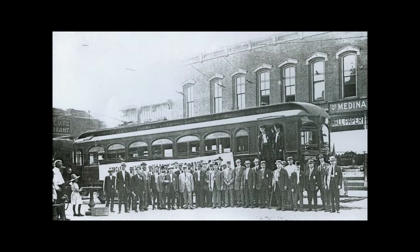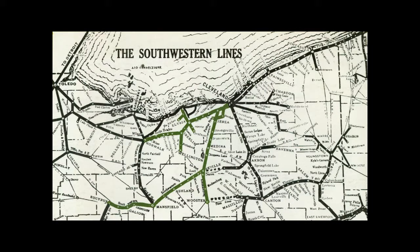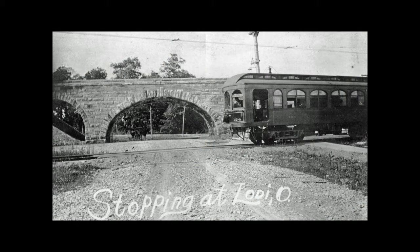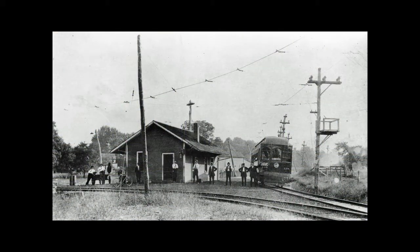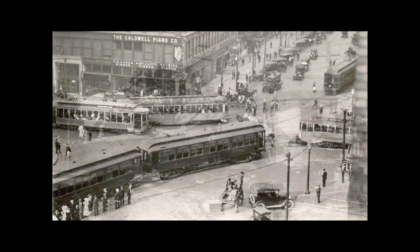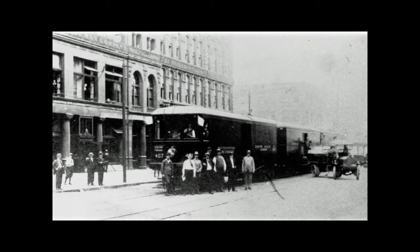In 1903, an innovation in transportation came to Medina County: the electric interurban. Two interurban railways, the Cleveland Southwestern and Columbus, and the Northern Ohio Traction and Light Company, built lines into the county. Both interurbans had a significant impact on the economic and social growth of the area. The interurbans provided economical means for people to travel to the nearby larger cities of Akron and Cleveland, bringing goods from the city to the country and providing an economical way for the farmer to get his products to city markets.